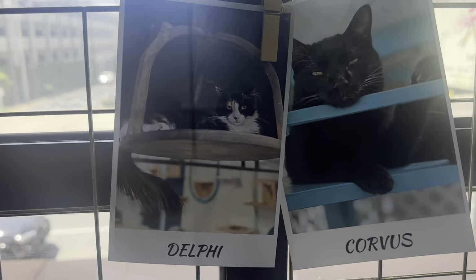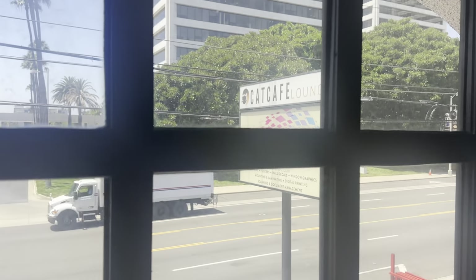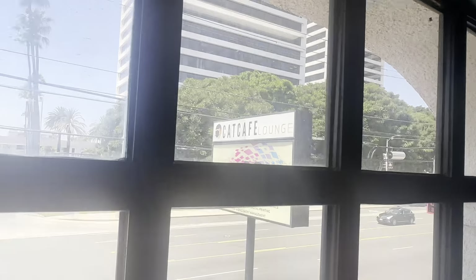There are no shoes allowed when you come in here. But these are some of the different cats that you have here, and you can see they've got their sign right across the street at the Cat Cafe Lounge.